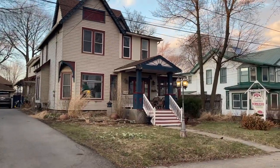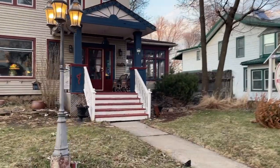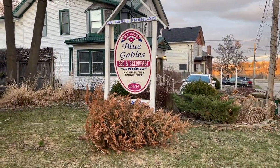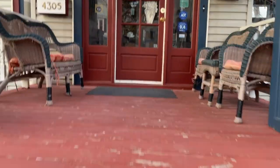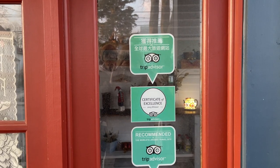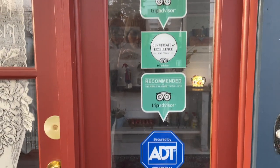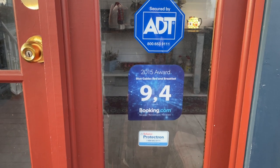This is what the house looks like from the front — it's actually a very old Victorian-style house. Here's the name of the bed and breakfast: Blue Gables. Going up the stairs to the entrance, you can see they advertise their place as one of the top places to stay, with a TripAdvisor Certificate of Excellence and a Booking.com award — in 2015 they received a 9.4 rating on Booking.com, which is one reason I decided to give this place a try.